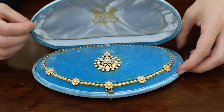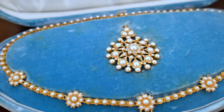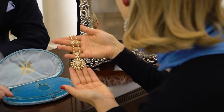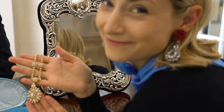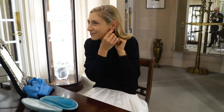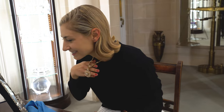This Victorian necklace is from the 1880s and is set with natural pearls and diamonds, and can be worn as a necklace on its own or you can also attach a pendant. I'm obsessed. The silk scarf is coming off — things are getting serious. I'm shaking. This is incredible.